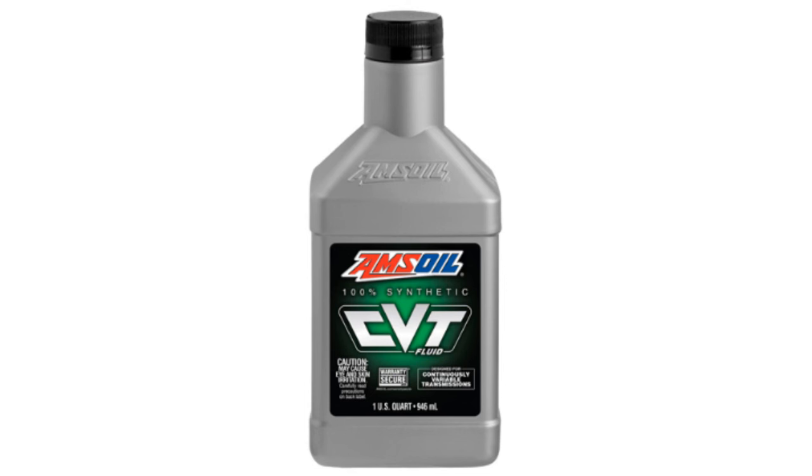In elevated heat, Synthetic CVT Fluid's thermally stable formulation guards against the harmful effects of thermal breakdown. It resists the formation of varnish that can threaten transmission performance and life.